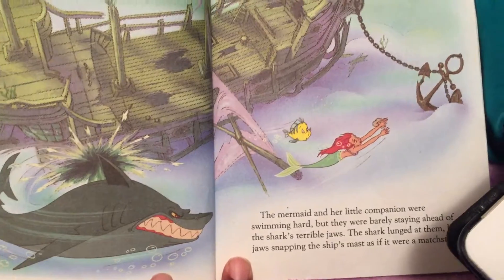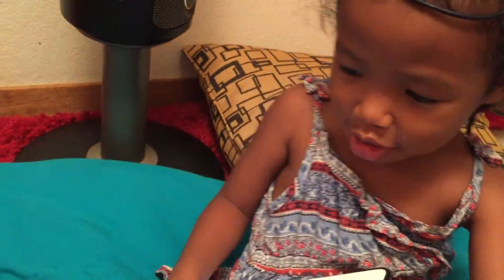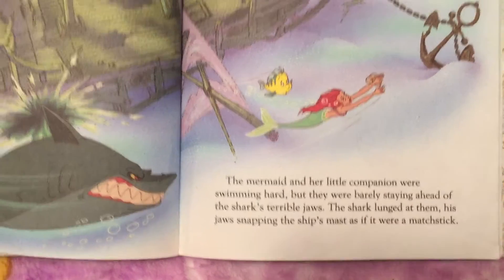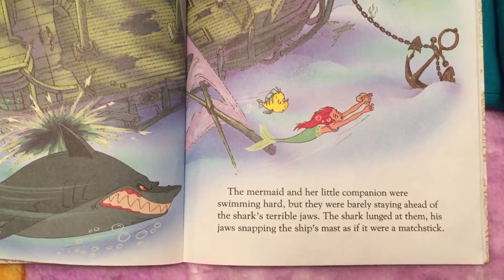Which one's the mermaid? Ariel — she's a mermaid. Why do they call her a mermaid? Because she's part fish. She's a mermaid — she doesn't have legs. She has fins, like a fish.